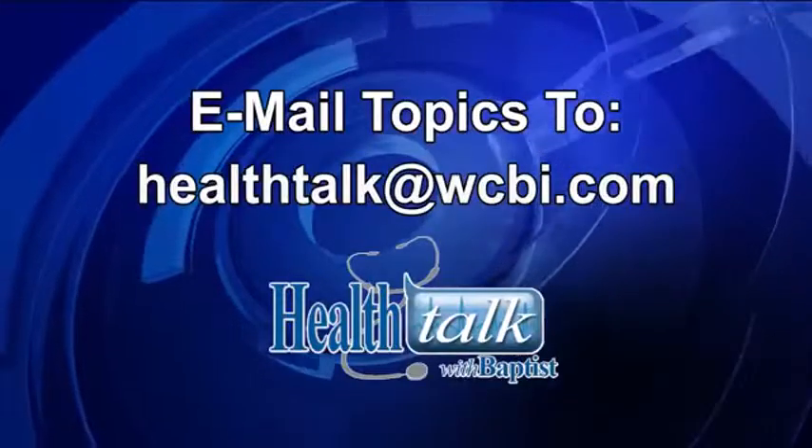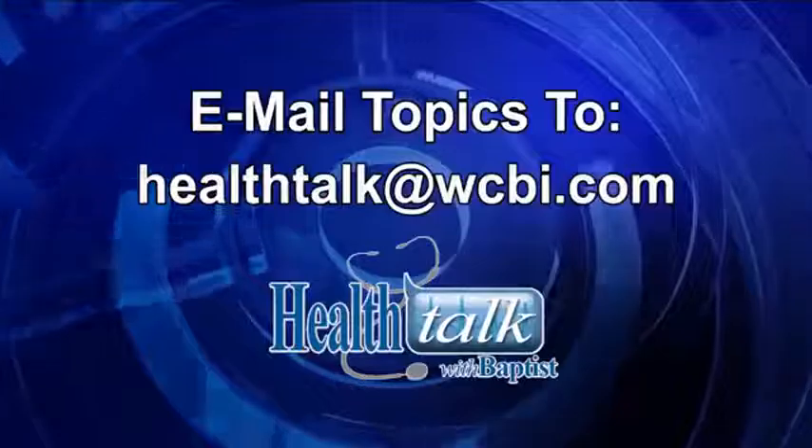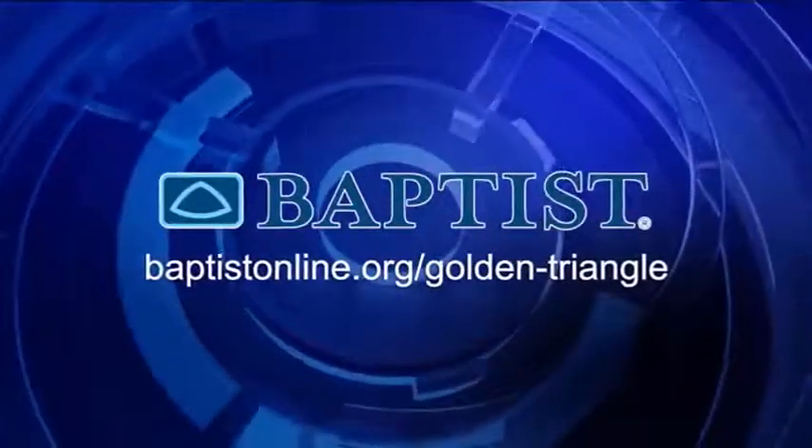Join us next time on Health Talk with Baptist when we'll discuss some of the treatments of spring allergies. Mail your topic suggestions to Health Talk at WCBI.com. Health Talk has been brought to you by Baptist Memorial Hospital Golden Triangle.